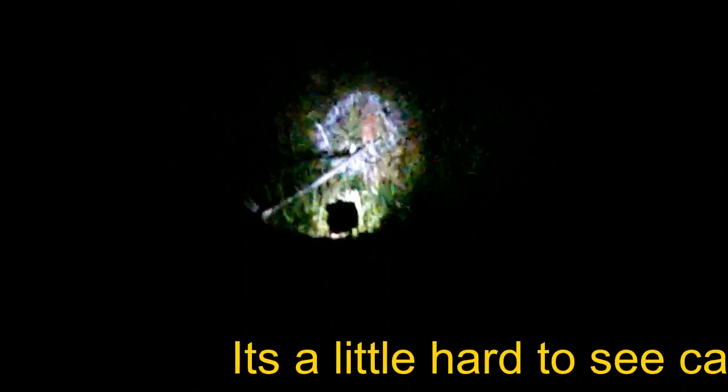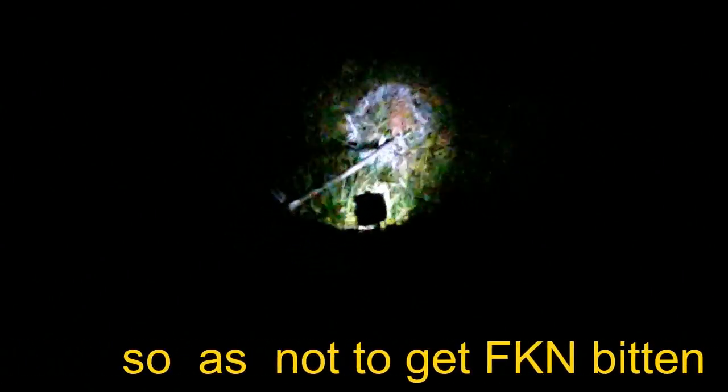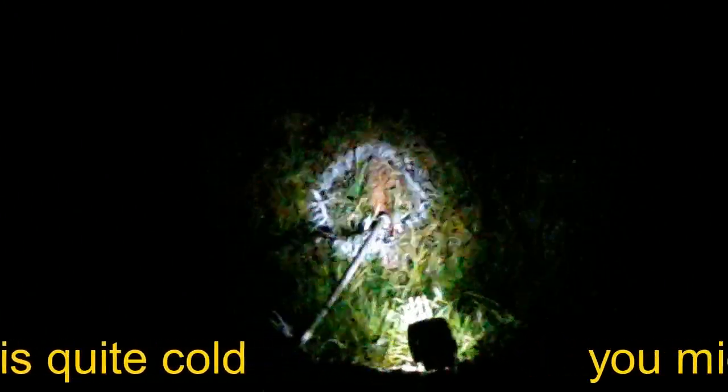It's a little hard to see because it's very dark and I'm standing in the distance so as not to get bitten. But I've pumped the stuff in using that method, which I've used before. They are buzzing the torch — this thing is still active even though it is quite cold. You might see them buzzing around. That means I've affected the nest.